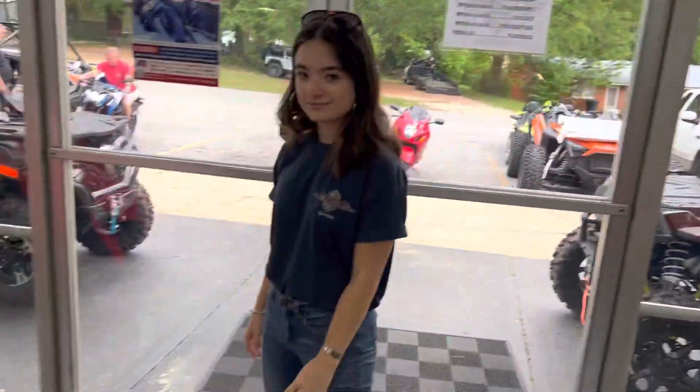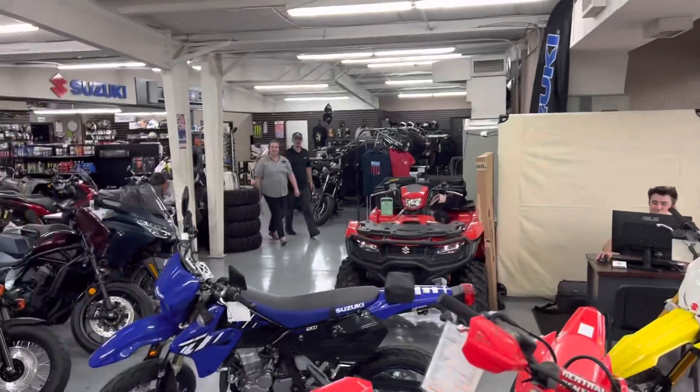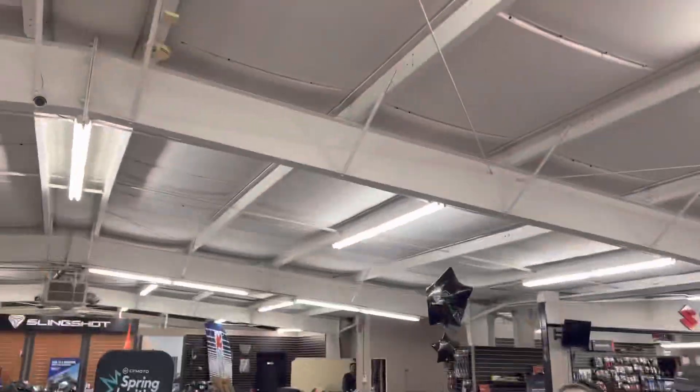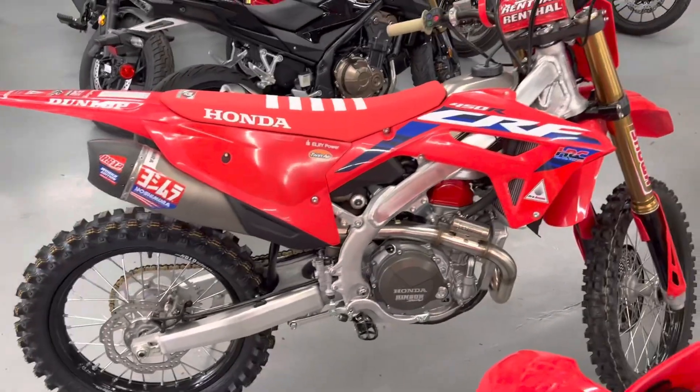By the way, here's Abby. There's Austin. Brandy, Nick, Jake's hiding in the back. All right, folks. So we're in the showroom today, obviously. It's going to be loud, so I apologize.